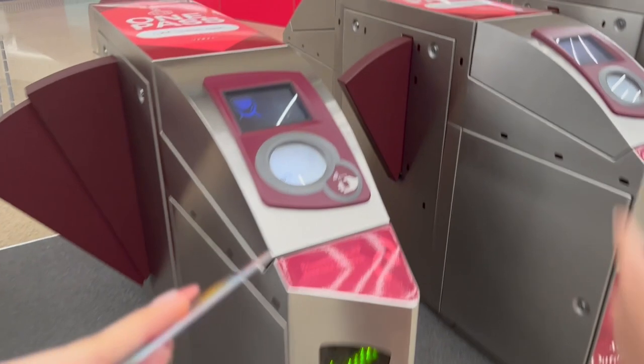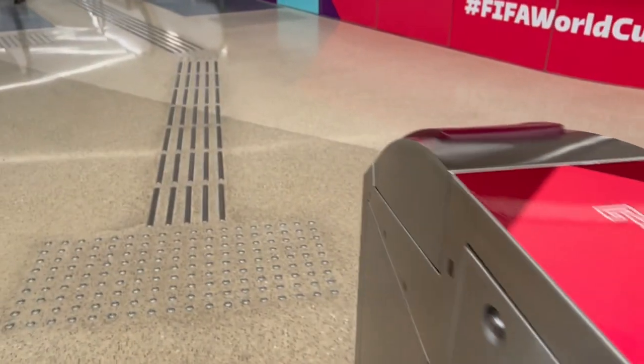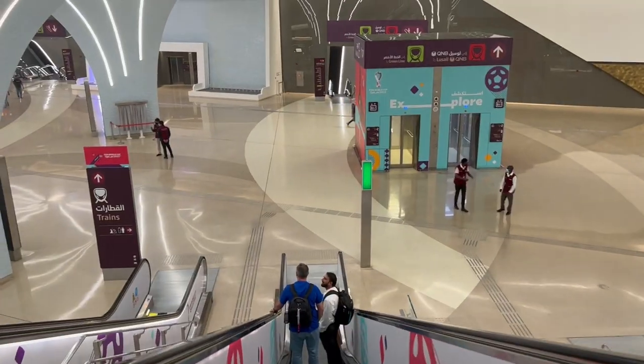Just tap it here and you can see it takes 2 riyals — you still have 3 riyals. Since we're going to Souq Waqif, we need the gold line. Follow the signs for the gold line — oh, it's there. So we're going to the gold line. Basically just follow the map of the metro if you have it.